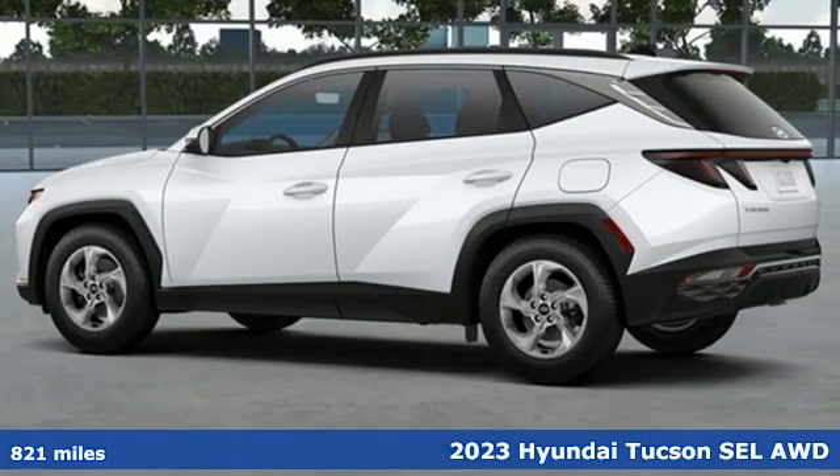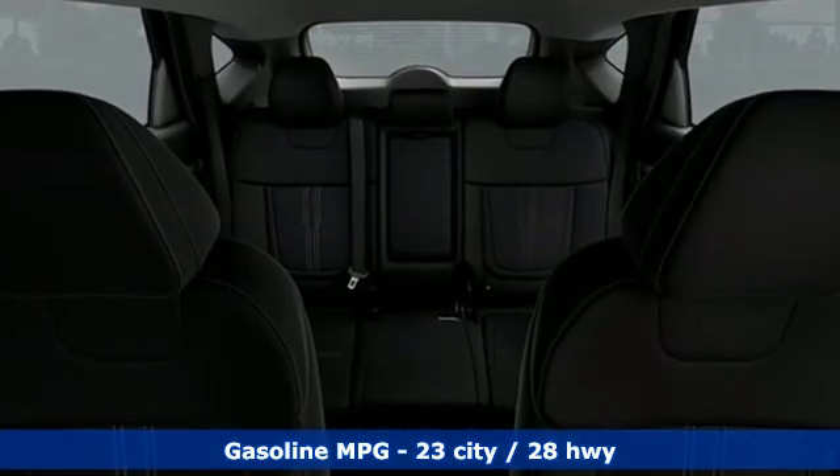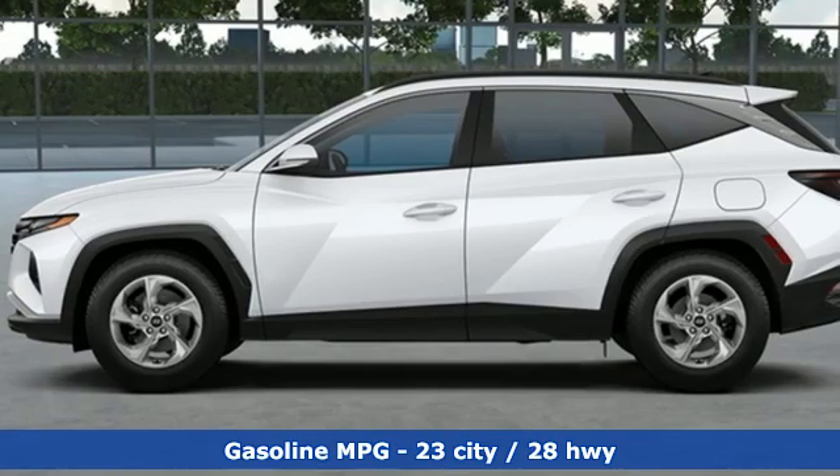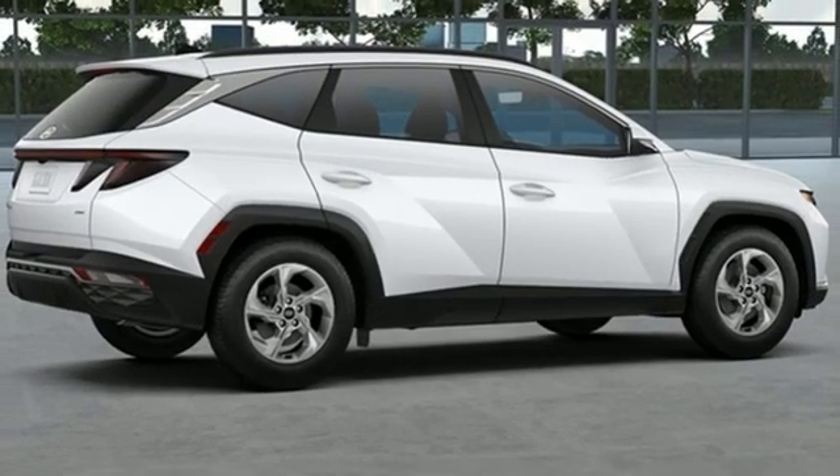It comes with the features you need: inline four-cylinder engine, front heated bucket seats, external memory control, air conditioning, doors and push-button start proximity key.